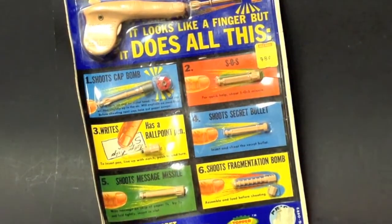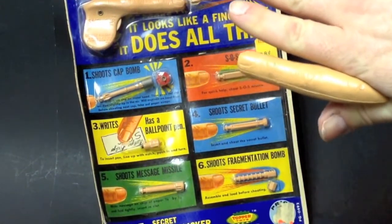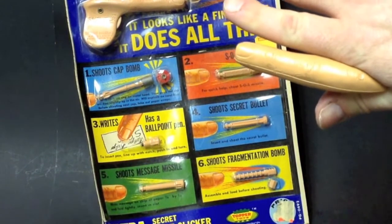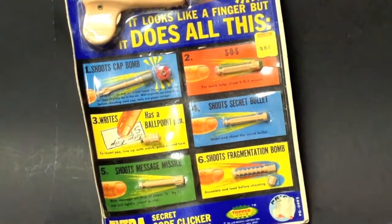What a strange toy, yet kind of cool when you think about it. They could never make something like this today because someone would hurt another kid — you're worried about lawsuits or whatever.